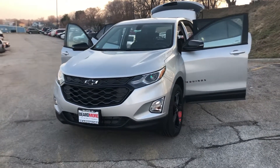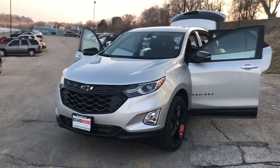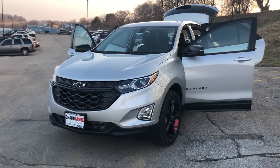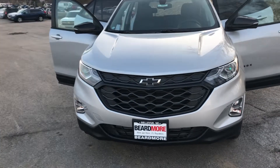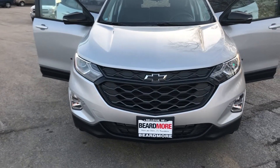Hey guys, Cody here with Beer More Chevrolet, going to give you a walk around on the 2019 Chevy Equinox Redline Edition. Starting up here at the front, it is a 2.0-liter turbocharged engine, so it's going to have plenty of pep, plenty of get-up-and-go for you.